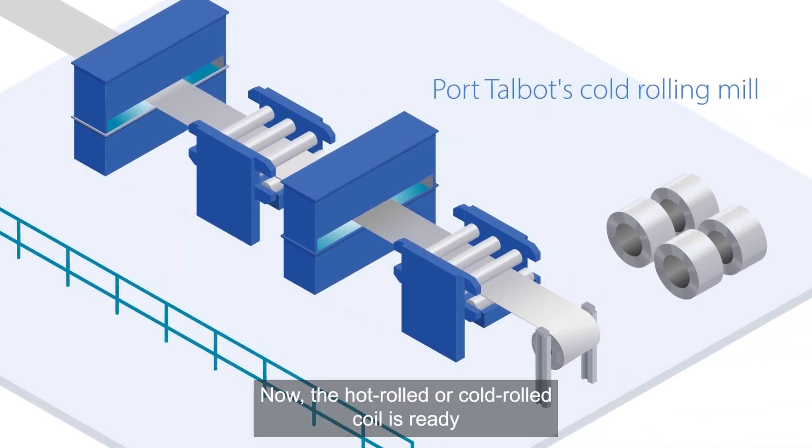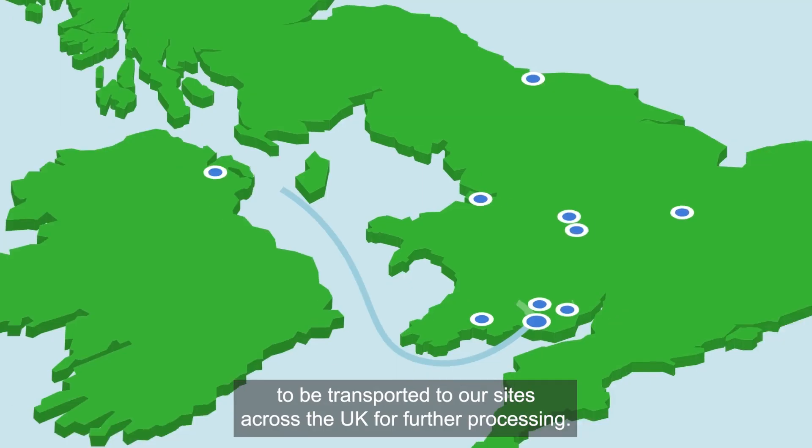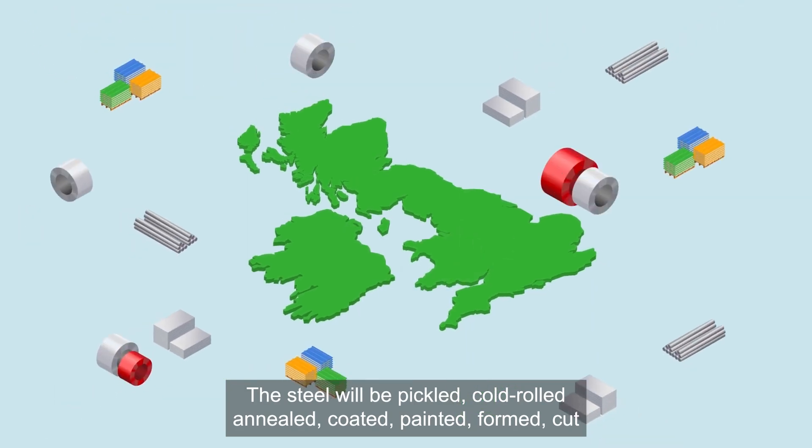Now, the hot rolled or cold rolled coil is ready to be transported to our sites across the UK for further processing. The steel will be pickled, cold rolled, annealed, coated, or painted.